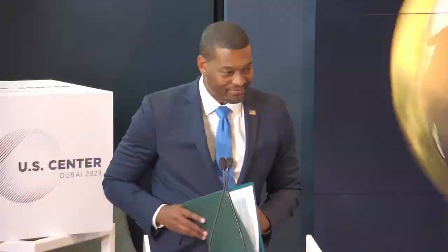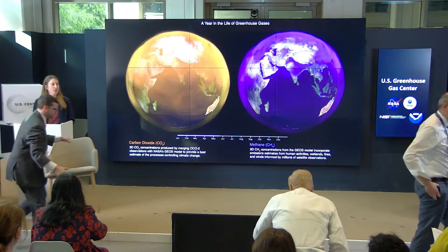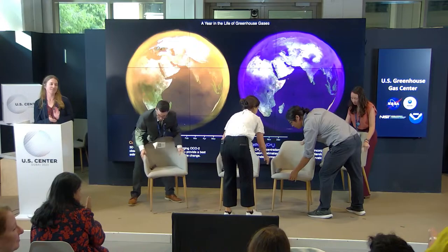Next, you'll hear from a panel of experts led by one of our key partners in this effort and a new co-chair of the IPCC's Work Group 3, NASA's Chief Scientist and Senior Climate Advisor, Kate Calvin. Thanks, everybody.